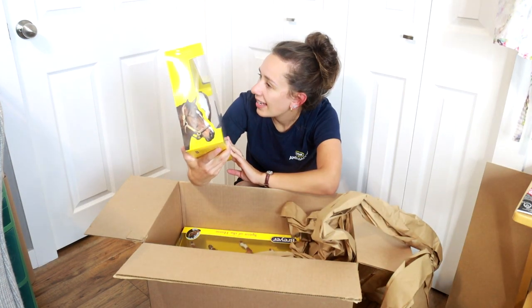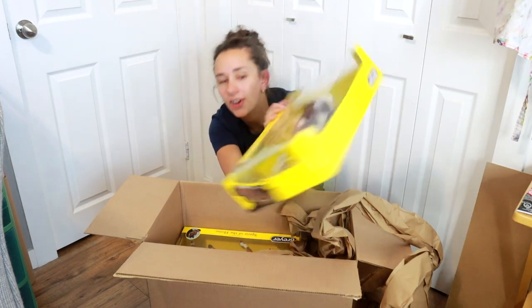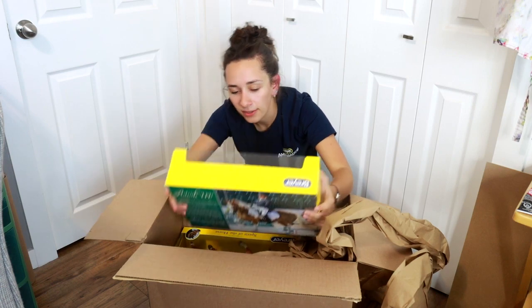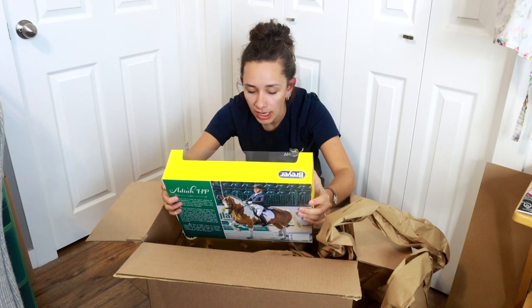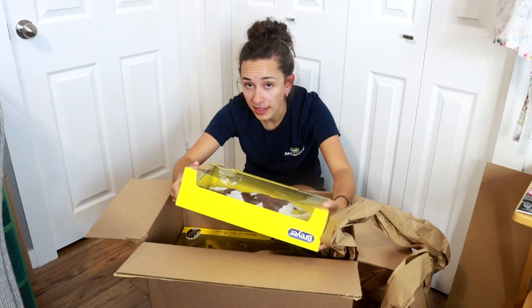So this is a Dia HP, which is this very nice Pinto total ass horse. And I actually already have this one in an OF, but I really wanted to customize this one. I really like the face.